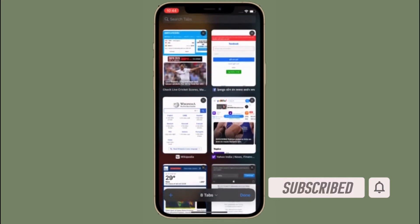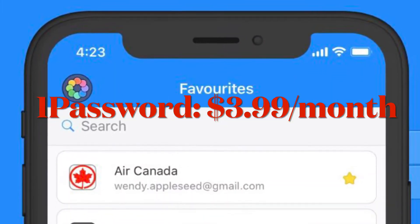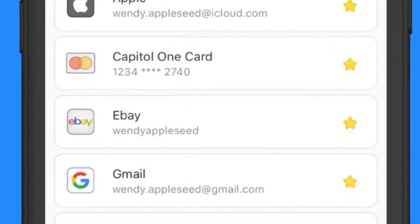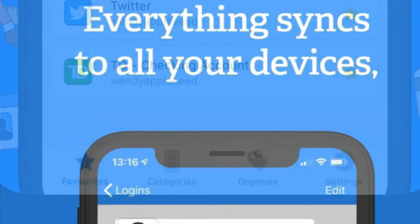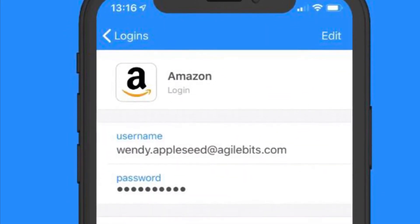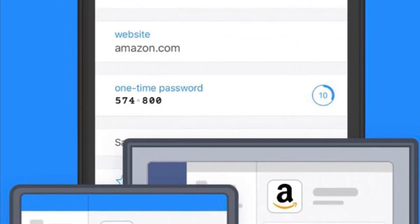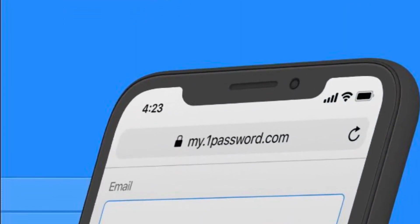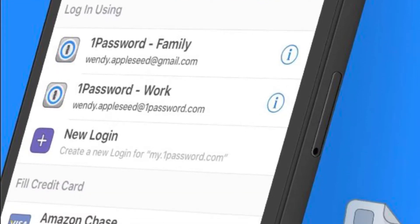Users of 1Password will love the new Safari extension in the latest update. The 1Password extension gives you the ability to see any password right in Safari and fill in saved passwords. The extension can automatically fill in two-factor authentication codes as well. If you are using an iPad, you will get the entire desktop 1Password experience. The extension will appear in the toolbar for you to access at any time.